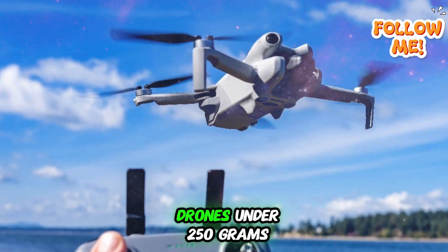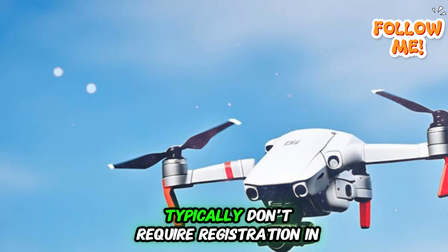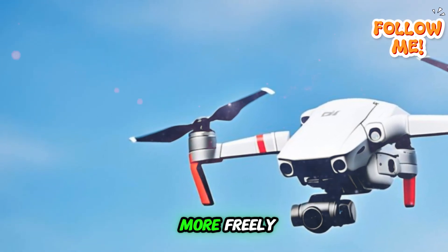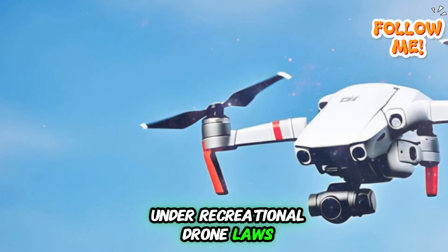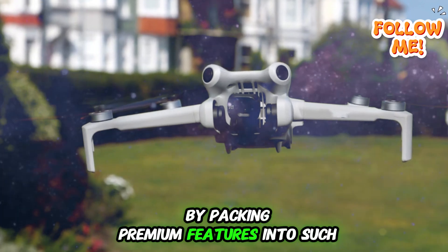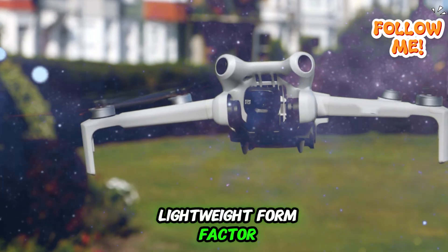Why is this so important? Drones under 250 grams typically don't require registration in many countries, and they can be flown more freely under recreational drone laws. DJI seems to be pushing the limits of mini drone engineering by packing premium features into such a compact, lightweight form factor.